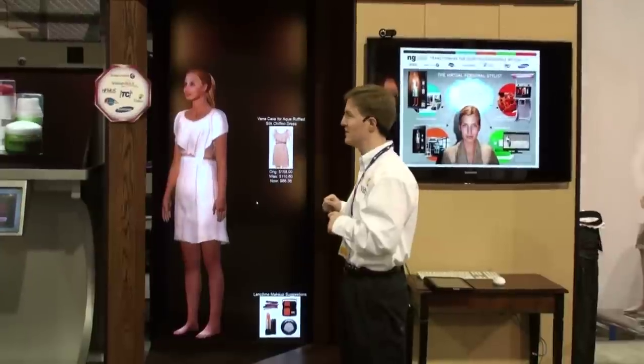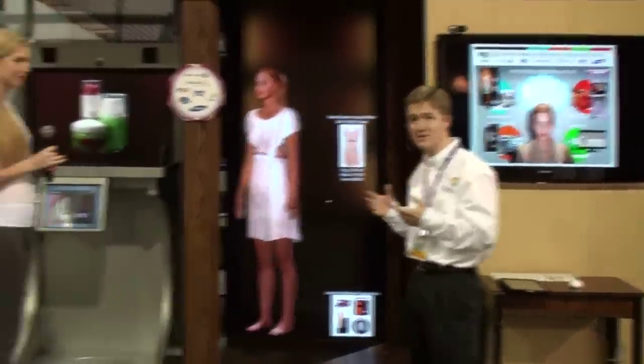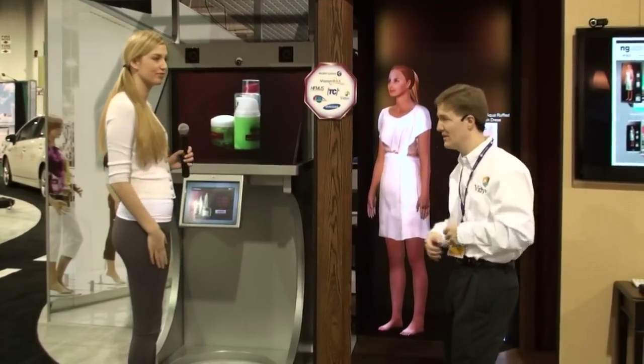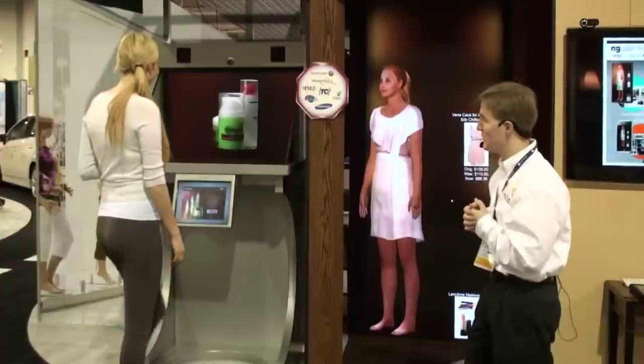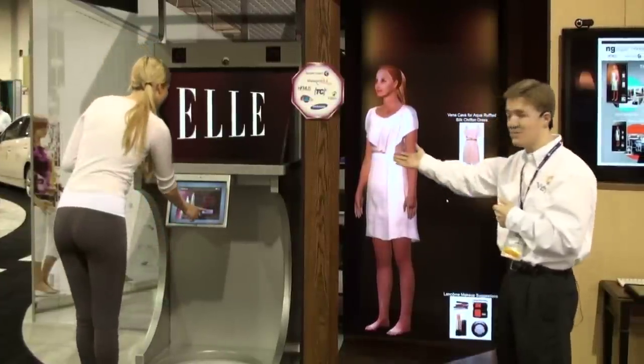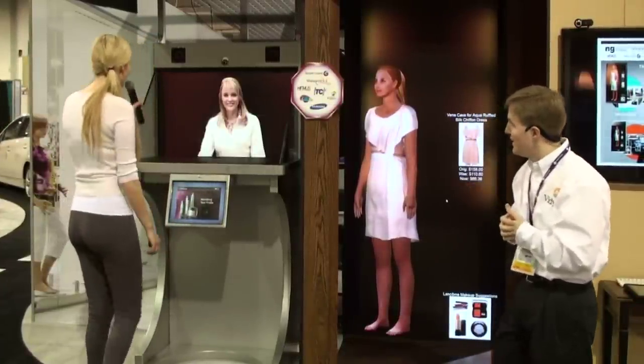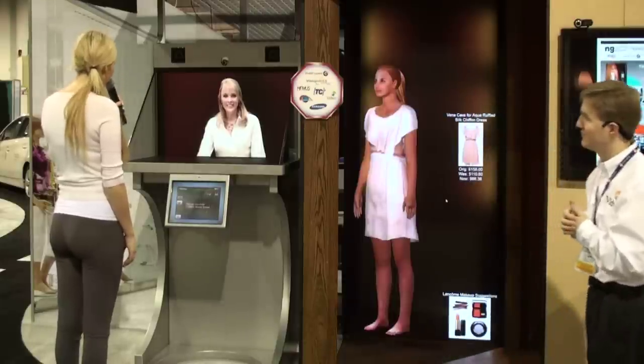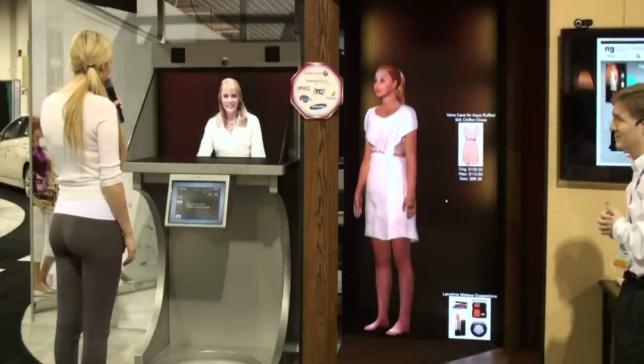Now she needs the beauty products and cosmetics to complete her look. Hannah comes over to the pharmacy and walks up to the beauty kiosk, where she is greeted by the kiosk consultant who recognizes her. Hannah mentions she is getting some fine lines that bother her and asks for a product recommendation.